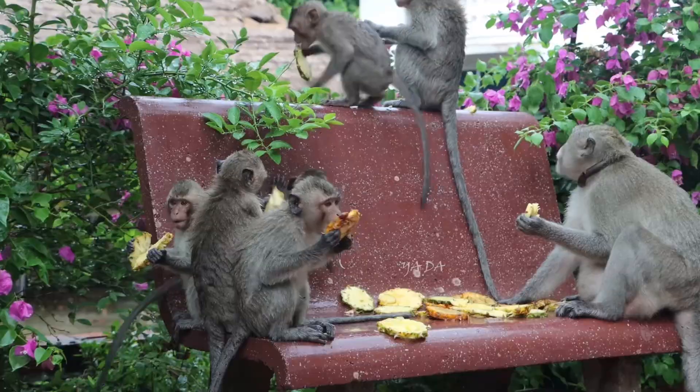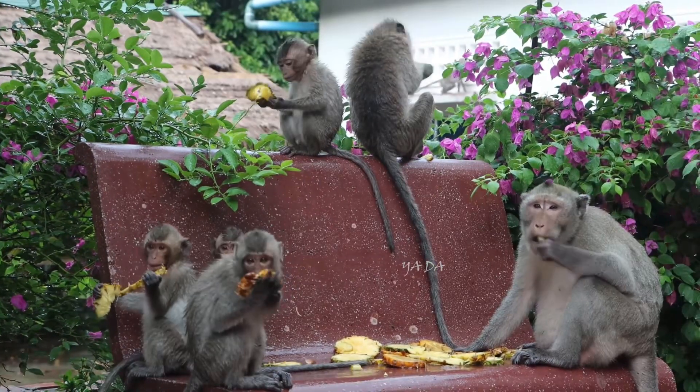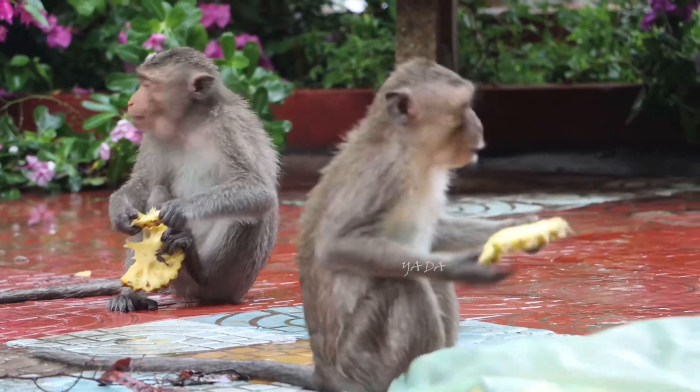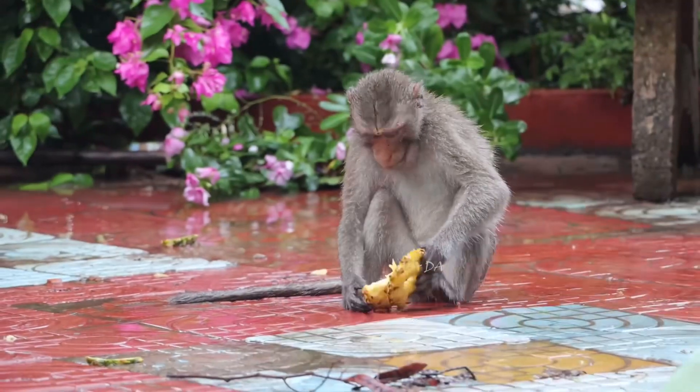Five. Five pineapples, golden and bright, helping tummies feel just right. They keep colds away, strong and bold, and make your body fresh, not cold.